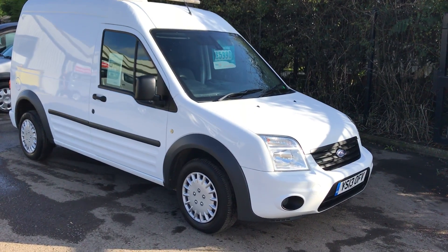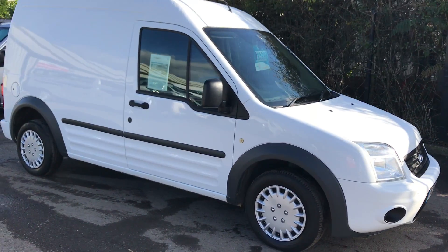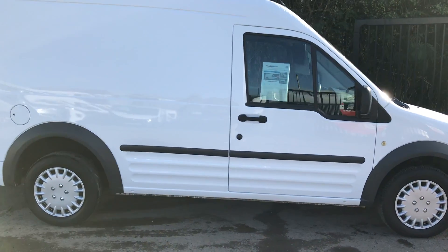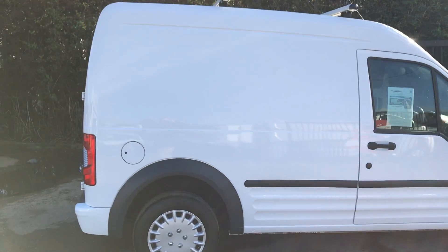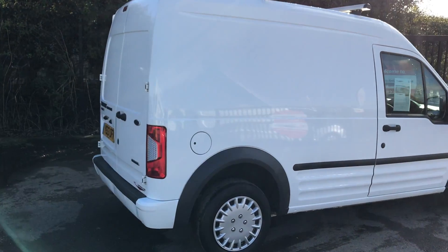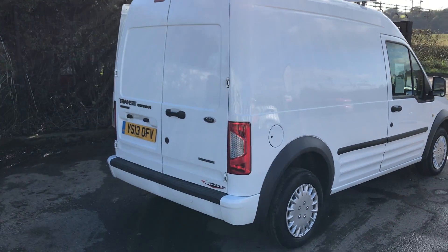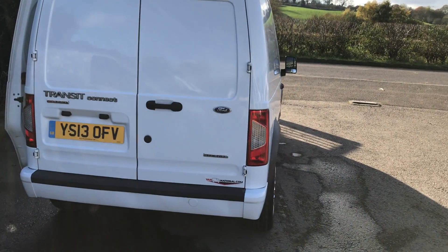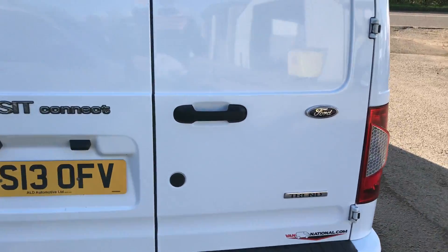This is the Ford Transit Connect, registered July 2013. It's a 1.8 long wheelbase high roof, 90 brake horsepower. It's just been serviced, it's got Bluetooth, it's one owner, and it's got a heated front screen.